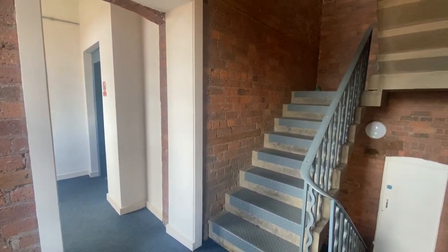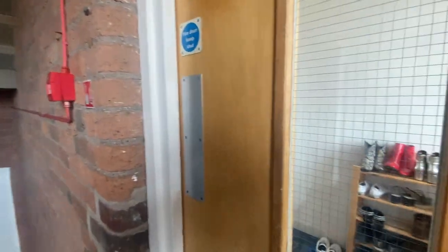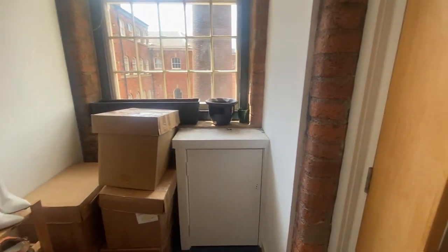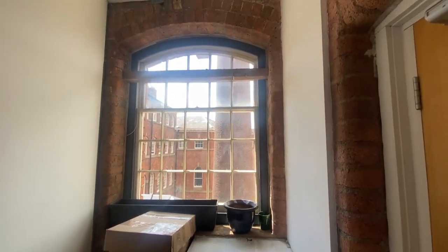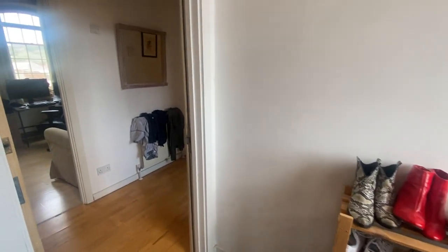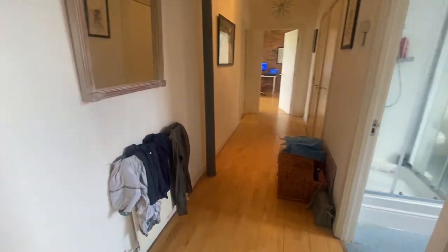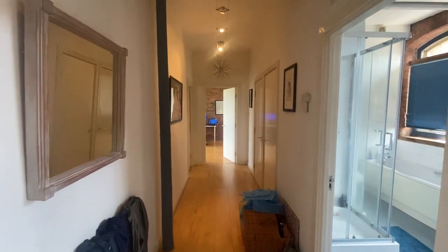Here we have a two double bedroom apartment. The apartment is situated with an S6 postcode but is in fact in Kellam Island, in the fabulous development of Cornish Works. You enter the property into a good size hallway, great for storing shoes and boots, and then come through to the main hallway, which is a really good size.